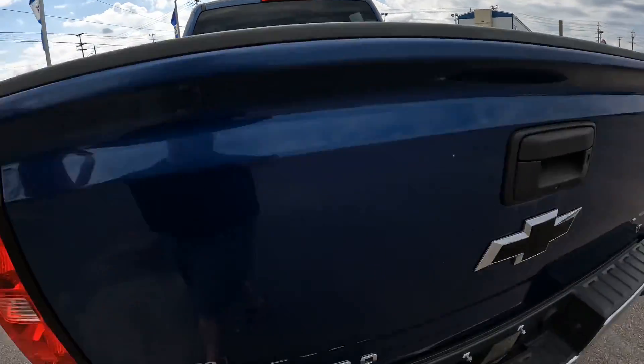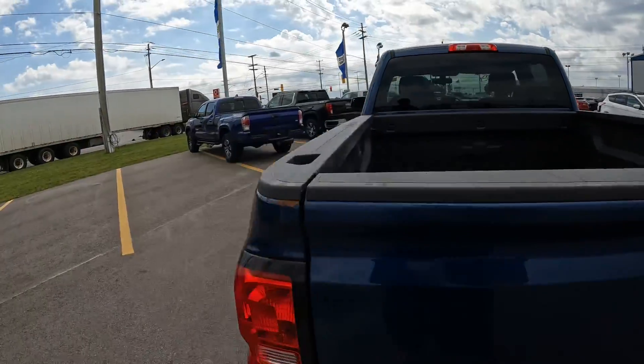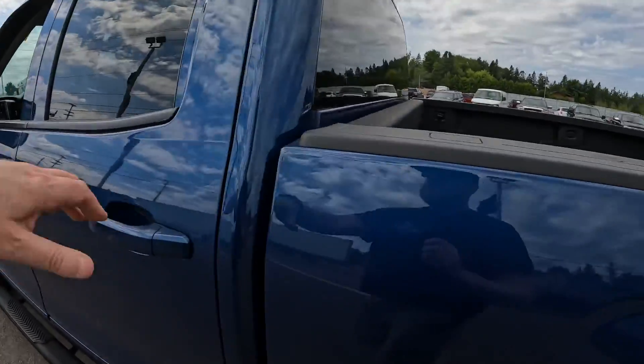You got the spray-in liner back here and all the trailer equipment. As you can see, there's the plug-ins right there. Backup camera. This has the 5.3 V8, so you can pull just over 9,000 pounds with this one.